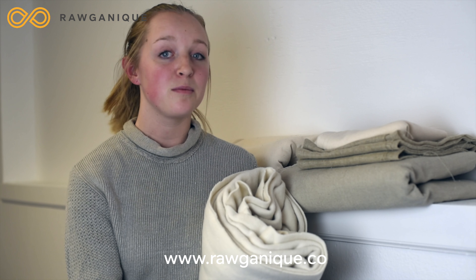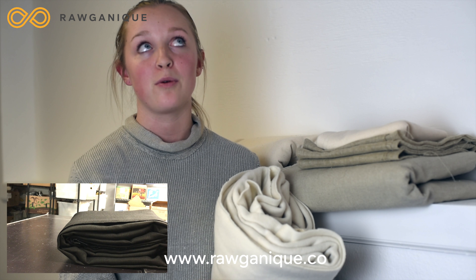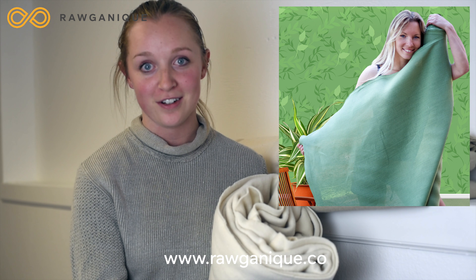We have customers who've made the most amazing things with our fabrics. When they send us the photos and videos of their projects, we get so inspired and we just love seeing it. So if you can, please send us your photos and videos of your next organic project.